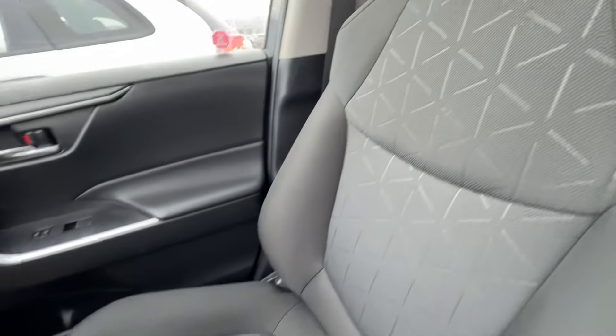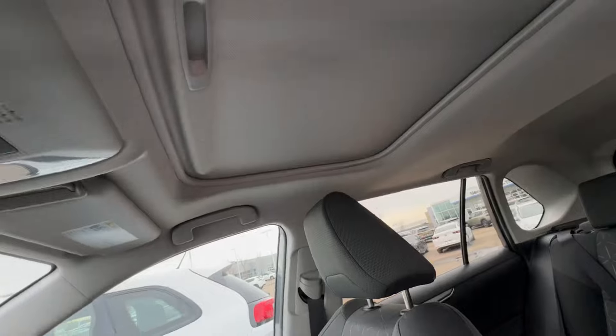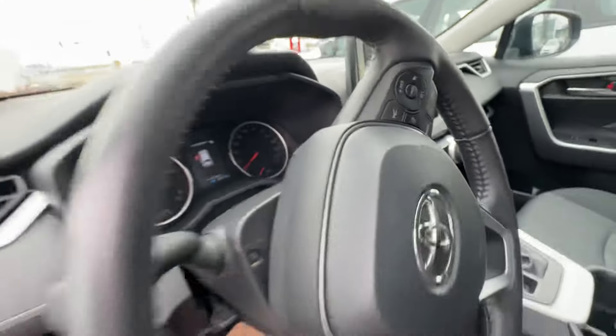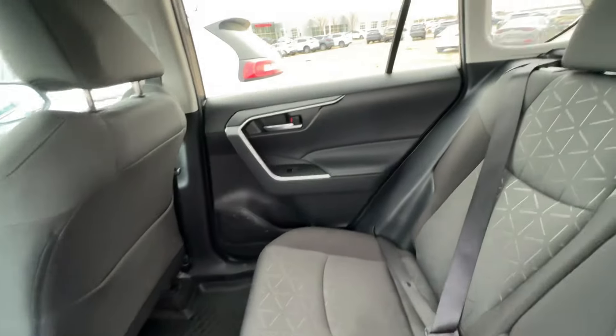Take a look at the passenger side here as well. Here are your fan controls, infotainment system, and moonroof. Here is the gauge cluster, and this is where you have your adaptive cruise control controls. Heated seats and plenty of room here in the back.